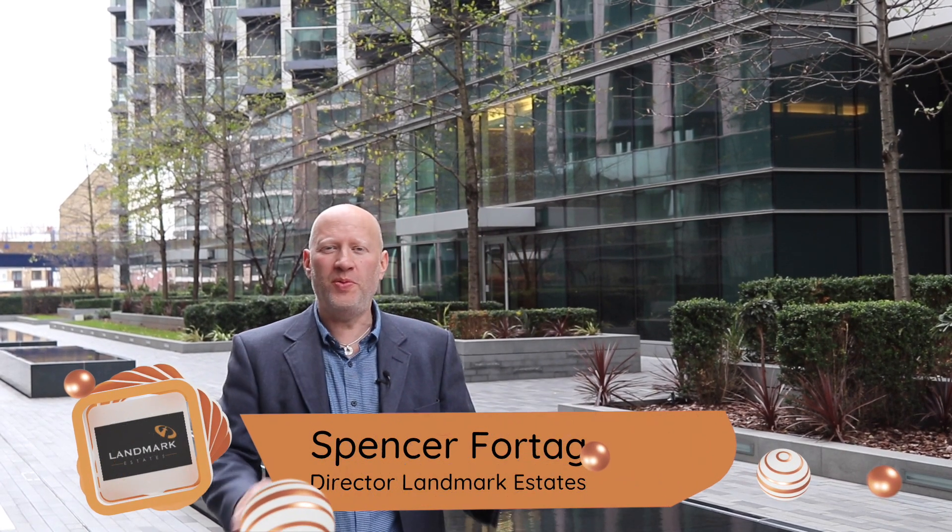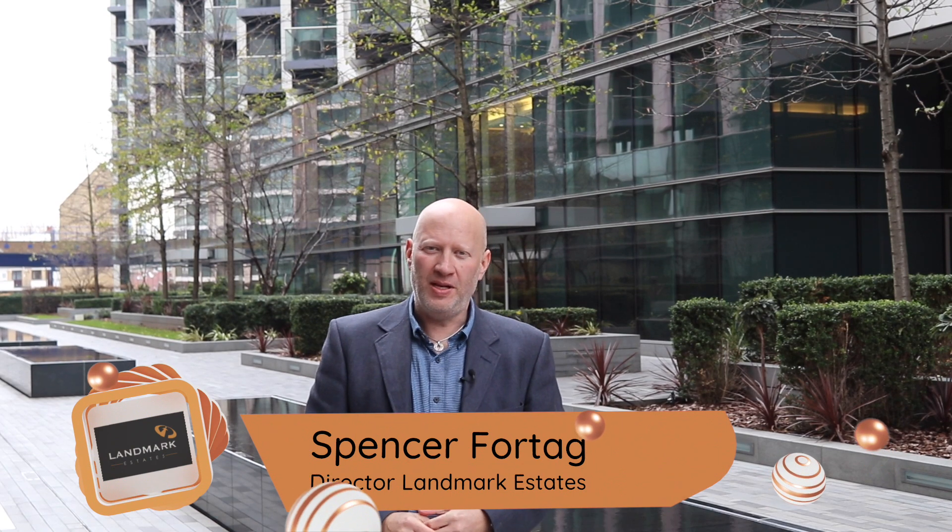Hello, my name is Spencer Fortegg. I'm on a mission to show you the 30 most popular streets in and around the E14 area.